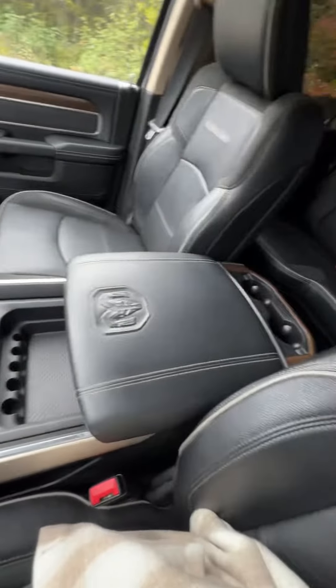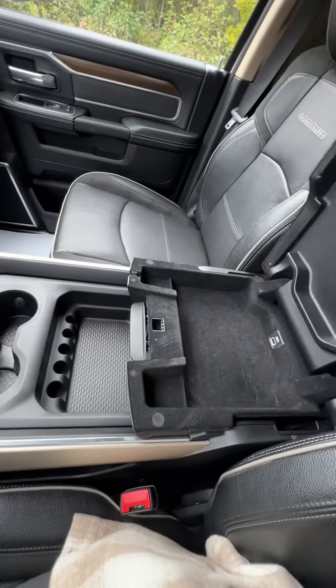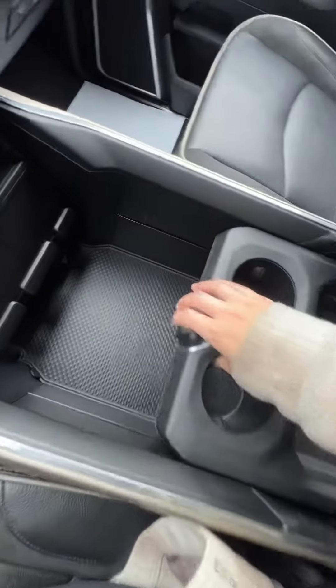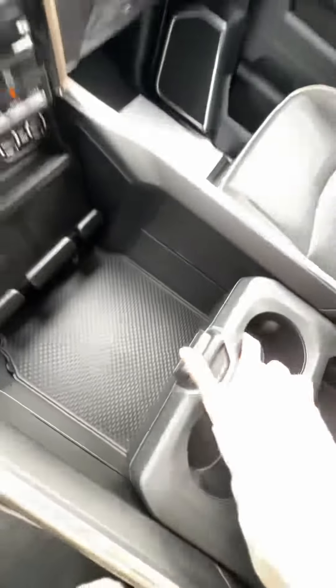Your beautiful and roomy center console here — we've got the top one, the bottom one in there, and then a little divider in the middle, so you've got your front side and your back side.